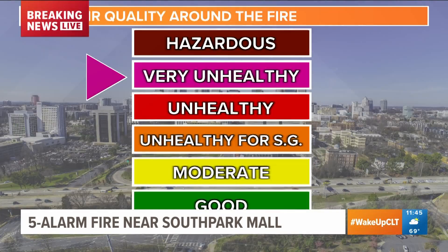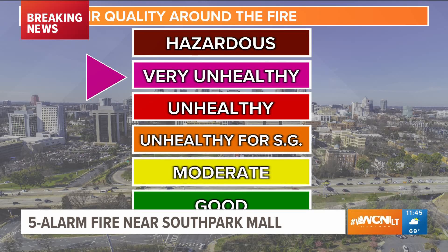Over the entire city of Charlotte, we want to talk about the air quality because that's a big concern for a lot of folks. At this point, right at the moment, very unhealthy. At the time of those flames and the giant plume of black smoke, that was hazardous. It's borderline hazardous and very unhealthy, and this is all the area around where the fire was.